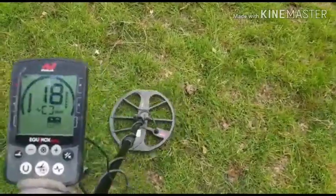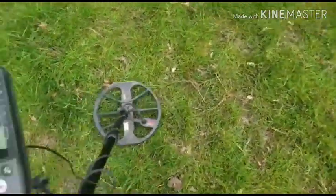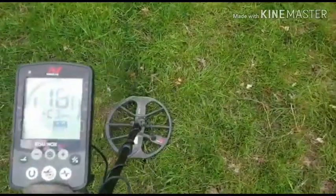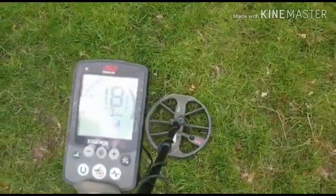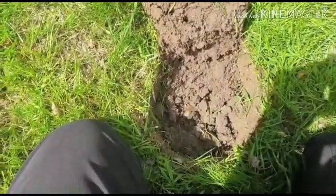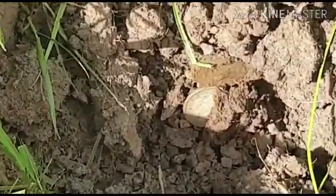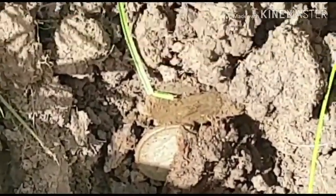Got a nice signal here — solid 18 that way, and again, 17, 18. Definitely worth a dig. I've literally just opened the clod up — can you see what I can see down there? That is definitely a coin.